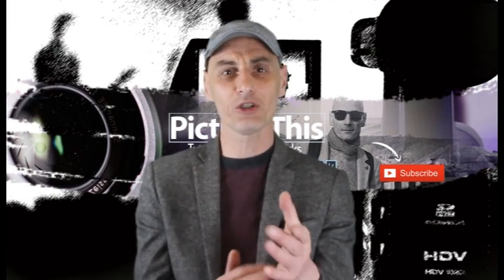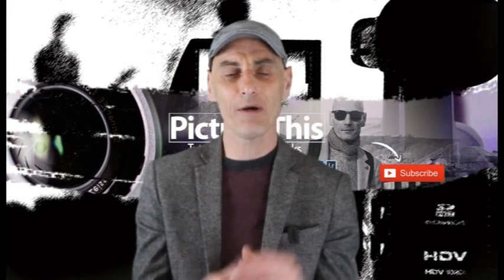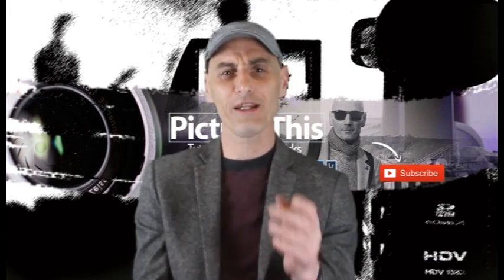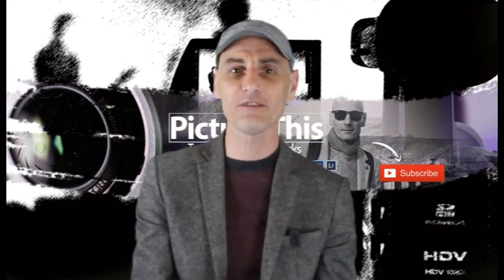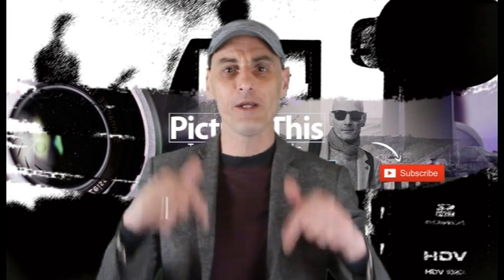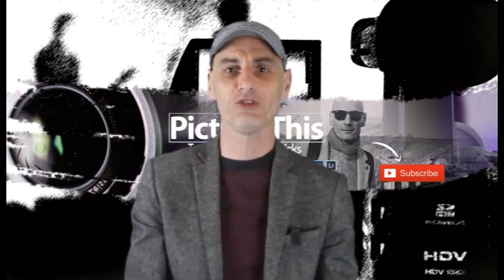If you enjoy the content, hit that like and subscribe. I'm quite a new channel. What I've noticed over the last couple of videos is people are watching but nobody's subscribing, so show some love guys and girls. I'm going to jump straight onto the computer to show you a bit more.